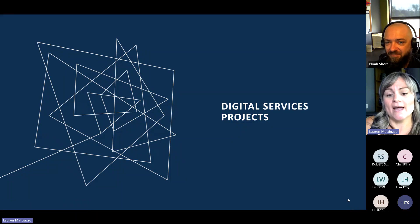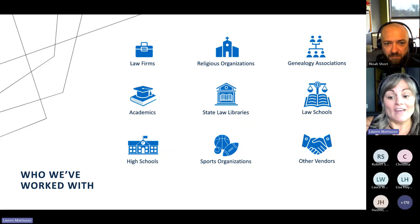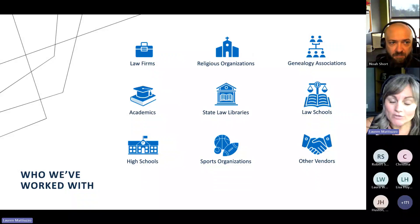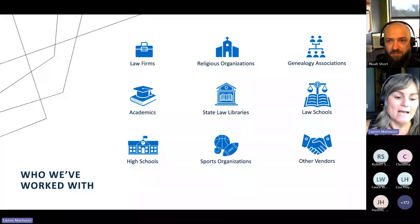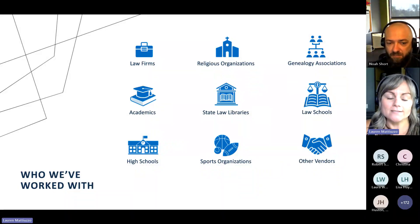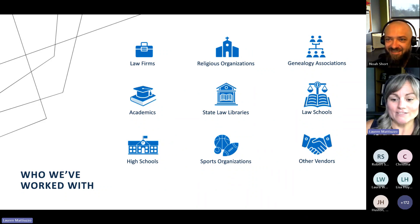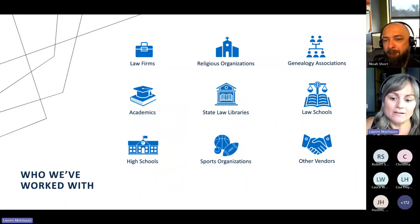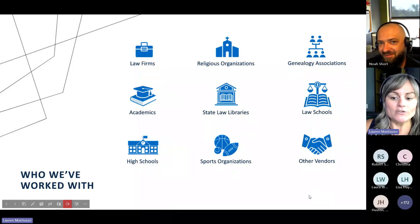Now we're going to take a look at some of our digital service projects. Who do we work with? We actually work with a large variety of people — not only for HeinOnline but for digital services. We work with religious organizations, law schools, academics, high schools, genealogy associations, law firms, and sports organizations. You'll see in just a little bit we have an example from the Buffalo Bills, which we like to boast because they're our hometown team. Even other vendors have come to us and said, hey, can you scan this for us? So even if you think you might be out of the scope of who we work with, I promise you, you are not.